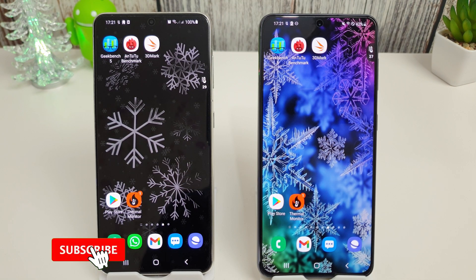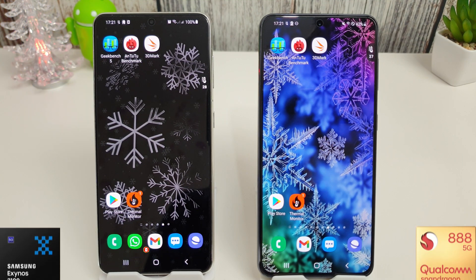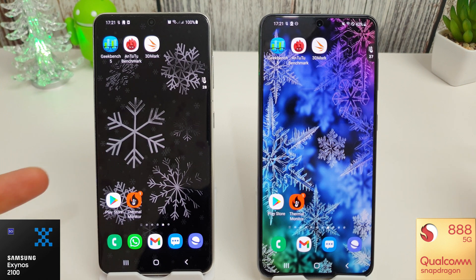Hi guys, it's John here and this is November's Android 12 first benchmark for the Galaxy S21. On the left we have the Exynos 2100 as always and on the right we have the Snapdragon 888.